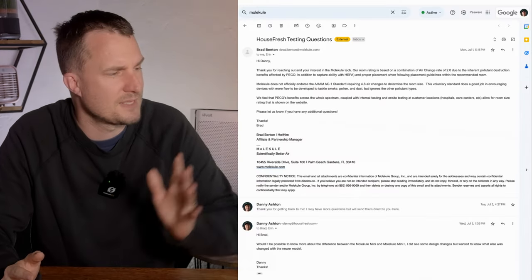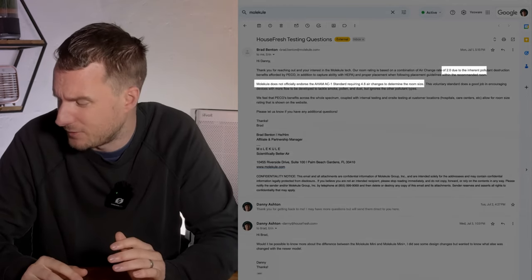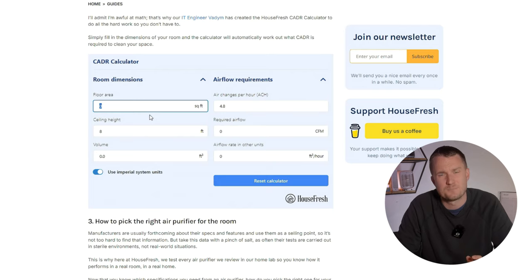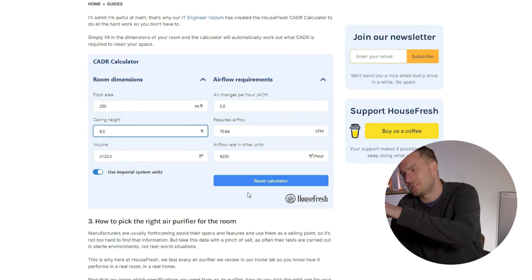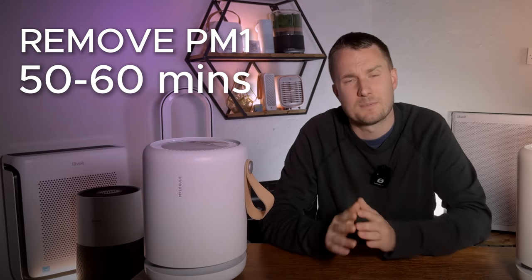I decided to reach out to Molecule to ask them. They got back to me and said that due to the PICO technology, it's two air changes per hour. Using the CADR calculator on the House Fresh website, inputting 250 square feet, two air changes, and an estimated ceiling height of eight and a half feet, we get an estimated CADR of 70 CFM. Based on this, we'd expect it to remove all PM1 pollutants in our test room in between 50 and 60 minutes.